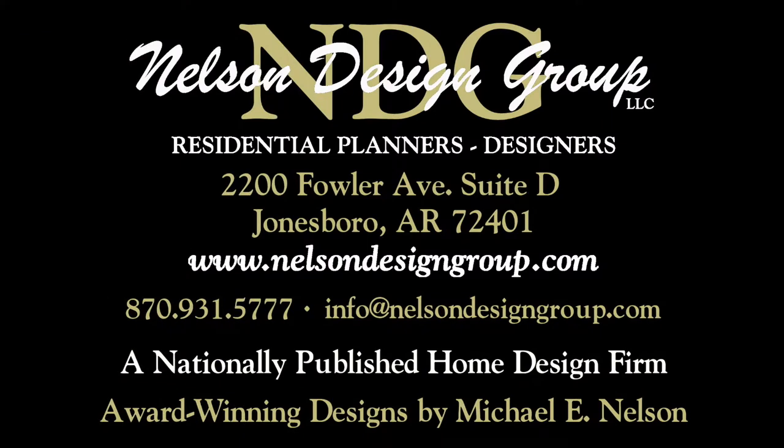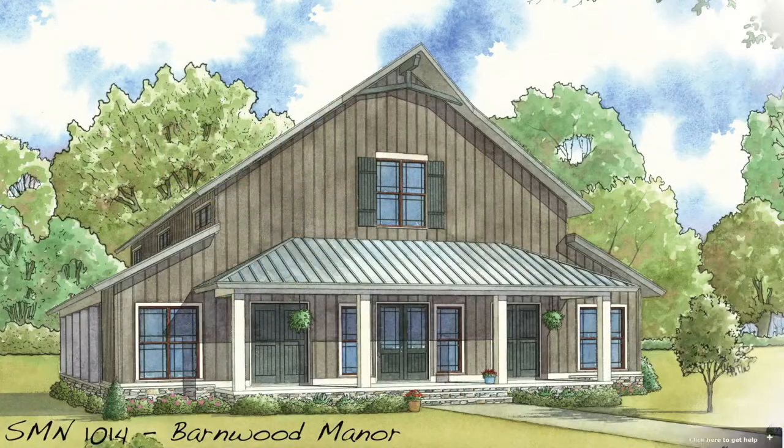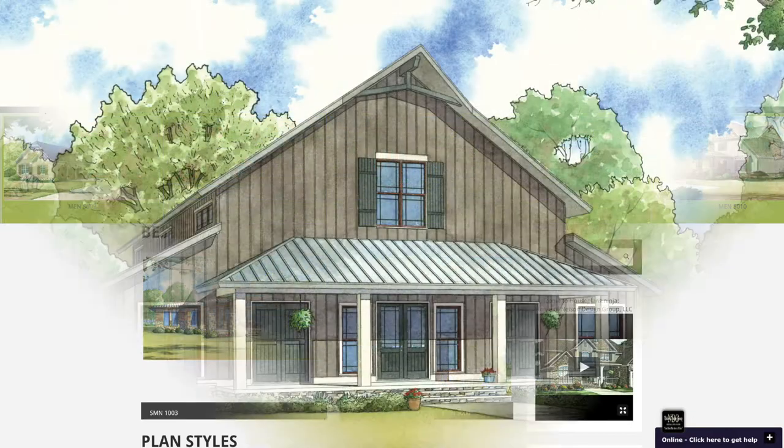Nelson Design Group is a national home design firm with more than 1,200 designs in every style and square footage you can imagine. Be sure to visit our website each week to see our newest designs — keep in mind we will modify our plans to suit your specific needs.